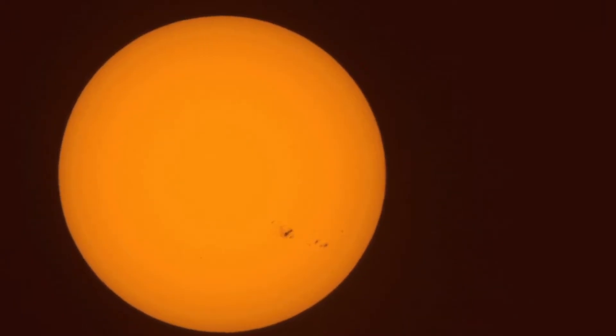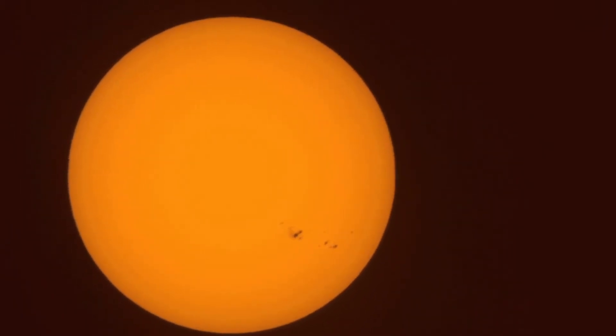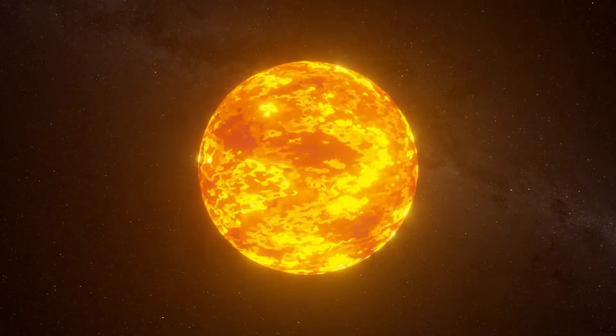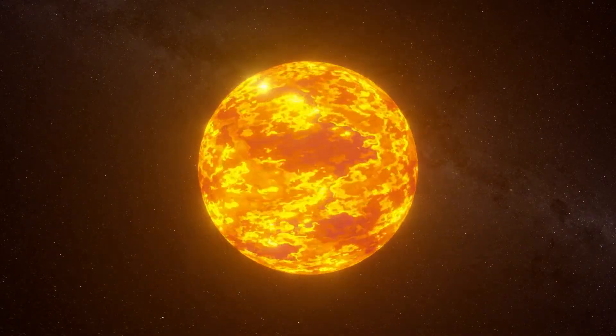The plasma is heated from below by the radiative zone. As the plasma near the radiative zone heats up, it becomes less dense and rises like a hot air balloon towards the sun's surface, carrying the sun's energy along with it. This constant churning — this convective flow of plasma — is what gives the sun's surface its granulated appearance.